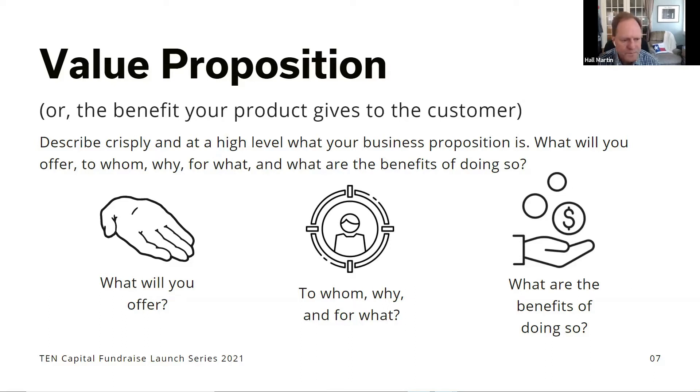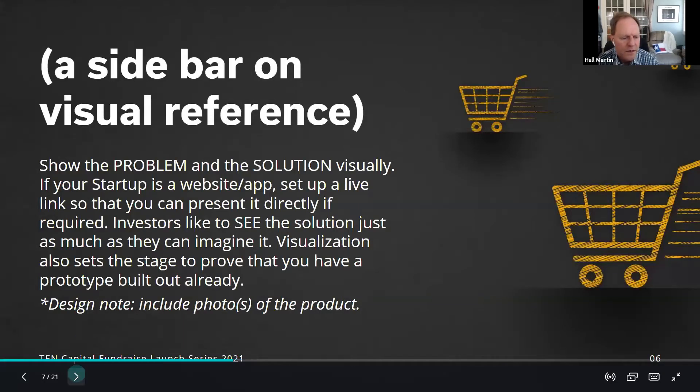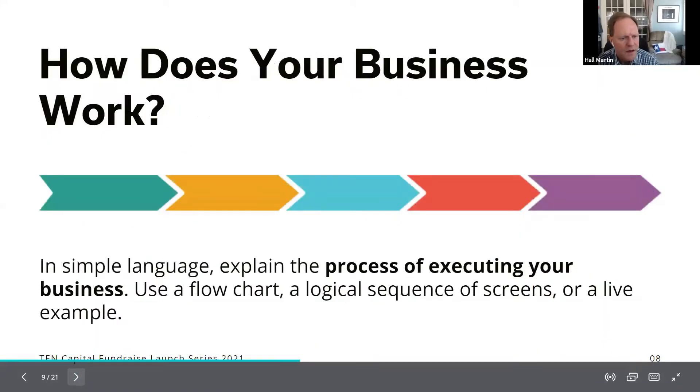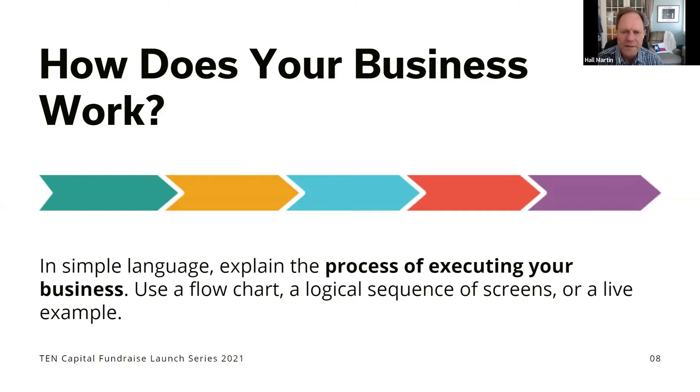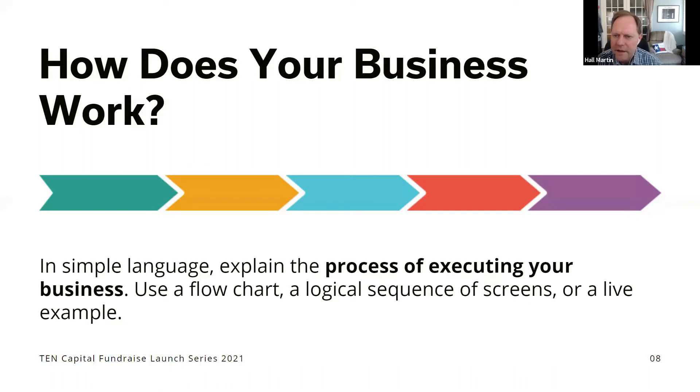Next, explain how your business works. Make clear that you have a process — in some cases it's not just an app or software, it's a full service. You take in information, put it in a database, analyze it, and give back the solution. Break down what you're doing so people understand exactly what's going on in more detail. The rule of pitching: if you don't mention it, it doesn't exist. If you don't make clear what your process is, people won't grasp all the work you're doing for the price you're charging.